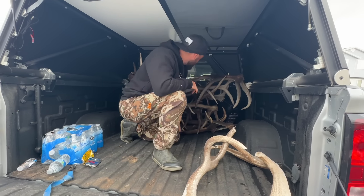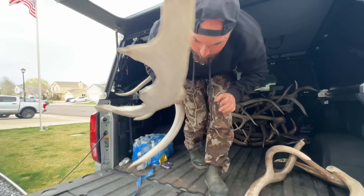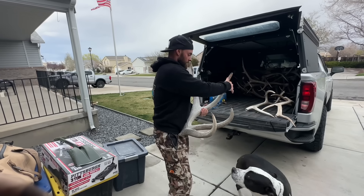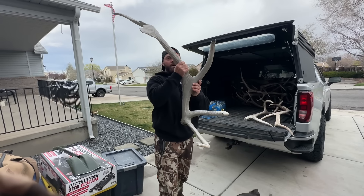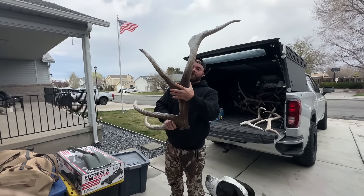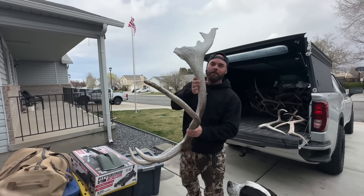I glassed this one up from about a mile away and couldn't quite tell what it was. I knew it was risky going all the way out there, but it was well worth the hike — just a big old palmated bull. The thing has unders that would score around 370 if he were complete. Super massive, still has some dark color, and the good thing is it just hadn't been chewed up. That one's going in the keeper pile for sheer uniqueness.